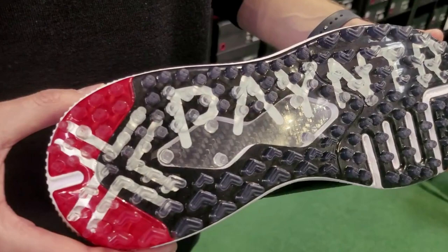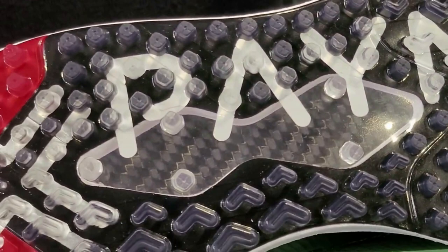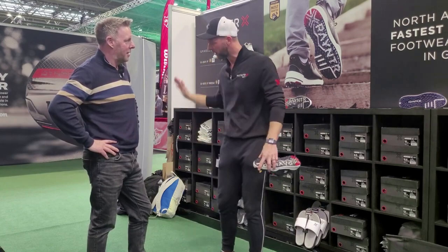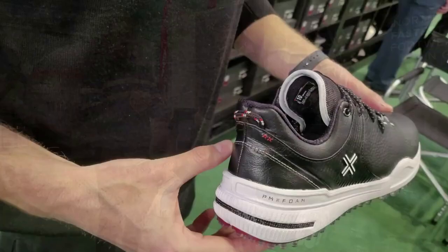And then the golden nugget is the carbon fiber power plate, sandwiched in between the midsole — as you can see there. That's Newton's law: every action has an equal and opposite reaction. So you're pushing into the ground to get that energy return back up through your body, into your hands and into the swing.